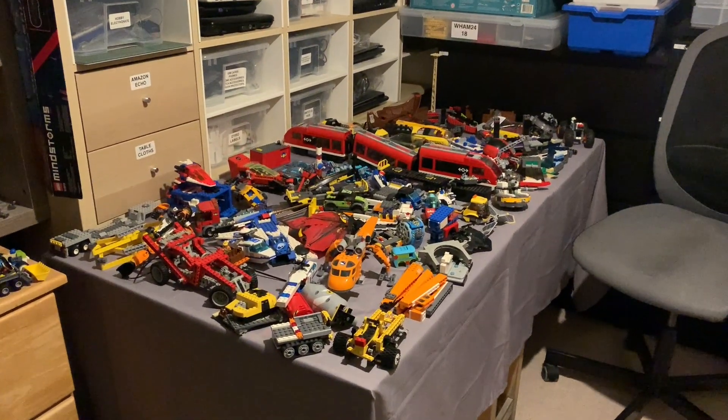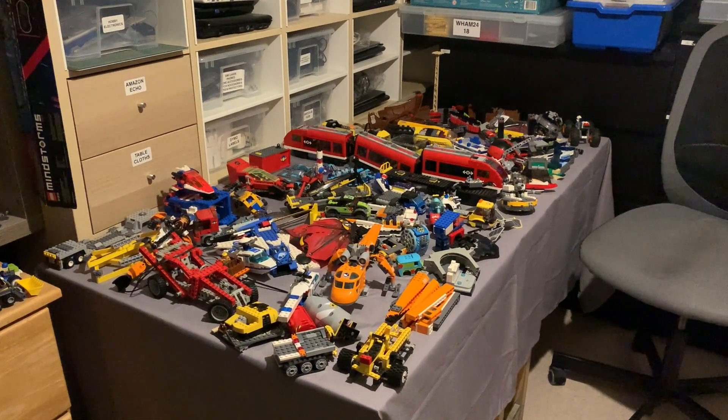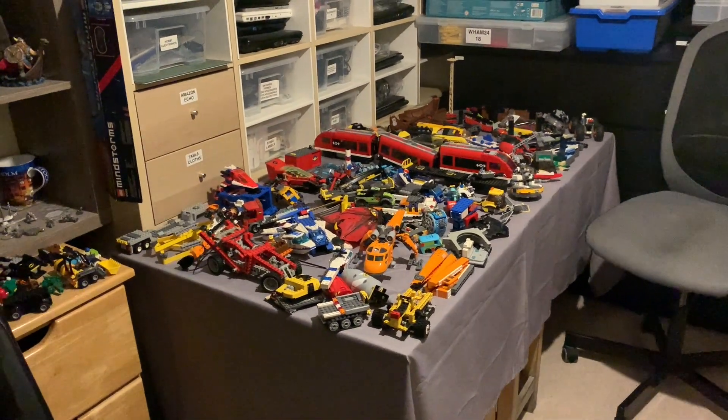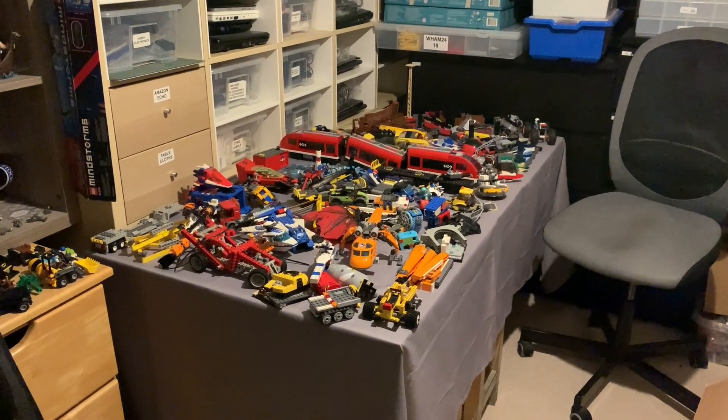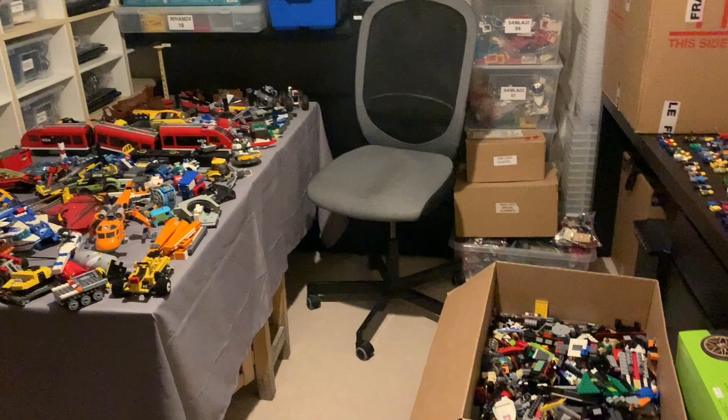Hello, welcome to my vlog. This is another collection update. In the last one I happily announced that my sorting was done and I laid out the half-builds, but now it looks like it's far from being done — there's another box here.